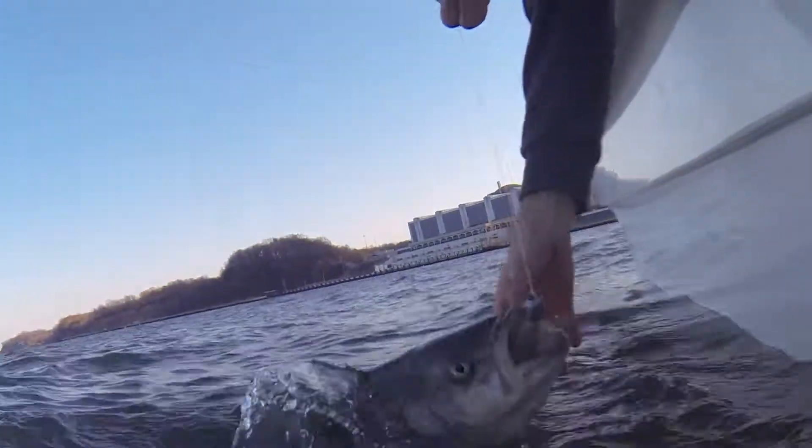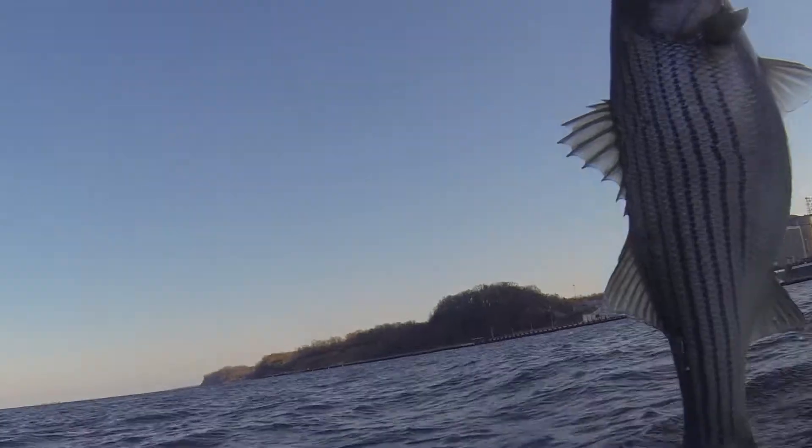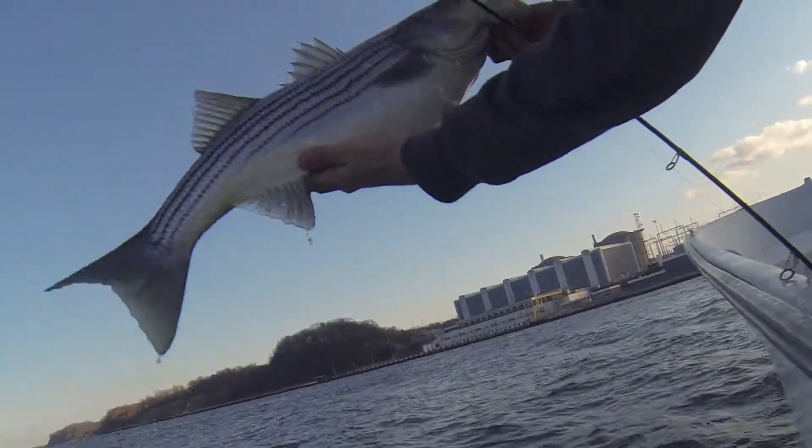We'll be casting assorted soft plastic lures and handling the fish as briefly and as carefully as possible, then we'll immediately release any that we catch. That's not only the law — it's the right thing to do since many of these fish are getting ready to spawn.